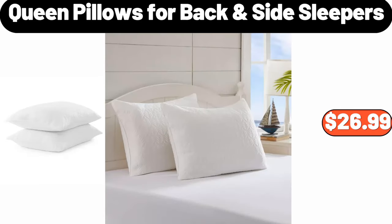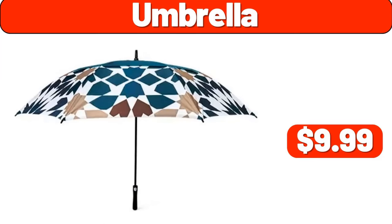Queen pillows for backside sleepers, set of two, $26.99. Umbrella, $9.99.